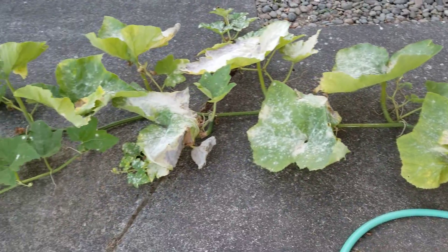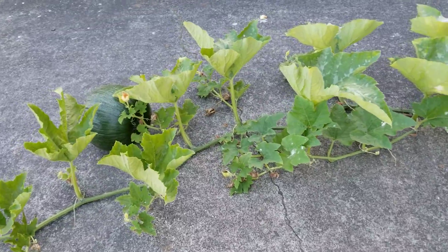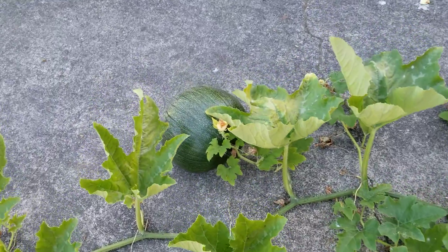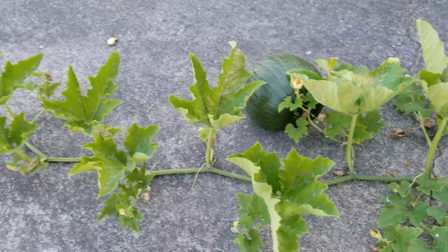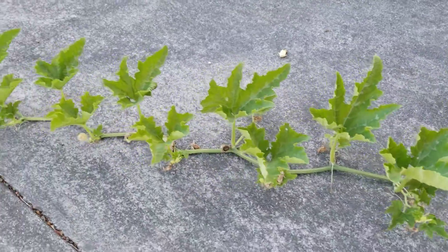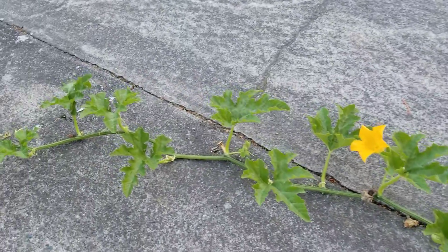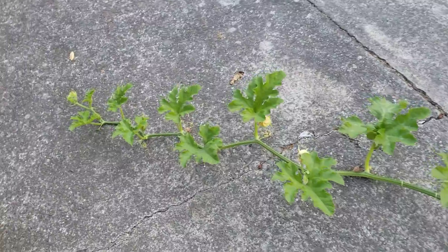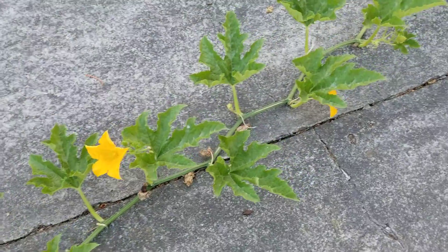Good morning folks, here we go. We've got ourselves a big old pumpkin patch — giant pumpkin, it's insane! It's going all the way down the driveway. My goodness, wow. Let's look at a few flowers. That's a good sign.